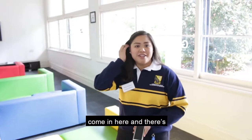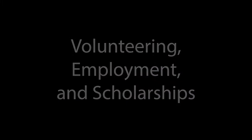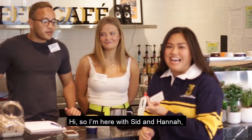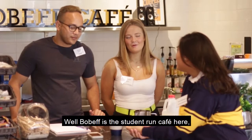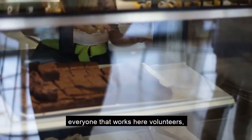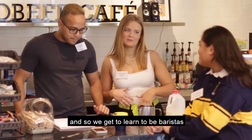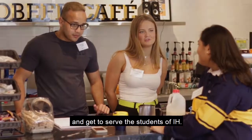This is a good place to hang out on a Friday night. More often than not, you'll come in here and there's a movie playing — just join in. So I'm here with Sid and Hannah, they're two volunteers for our Bobeth Cafe. Bobeth is the student-run cafe here. Everyone that works here volunteers, and so we get to learn to be baristas, and get some experience making coffee, and get to serve the students of IH.